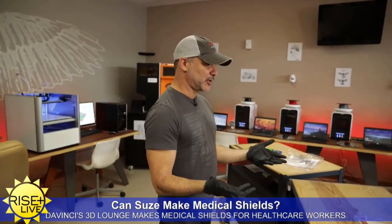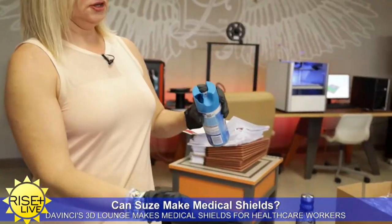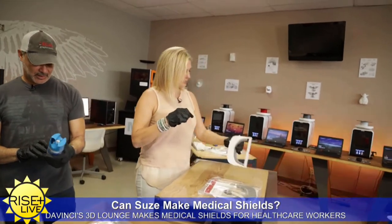We've done probably about 150. Oh, wow. But today there should be about 200 that go out. Okay, let's see if I can put this together.